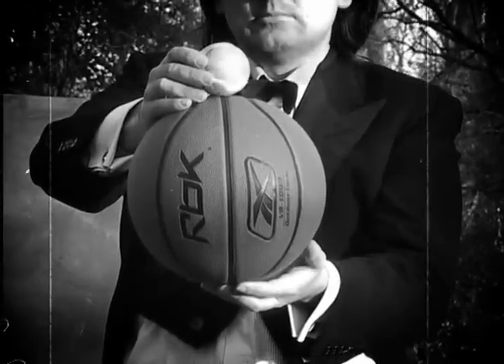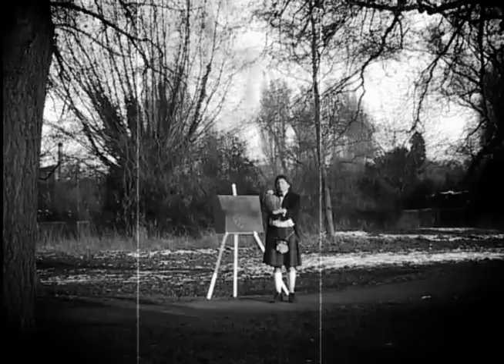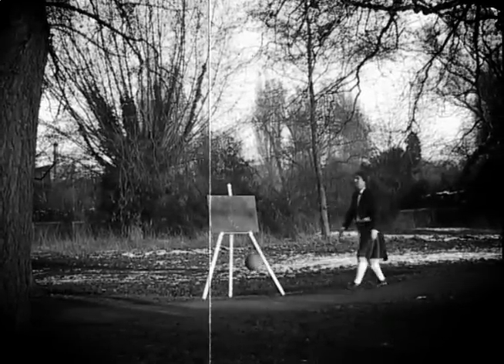Place the tennis ball on top of the basketball and release both simultaneously. Oh, that's a much more impressive leap. Look at that.